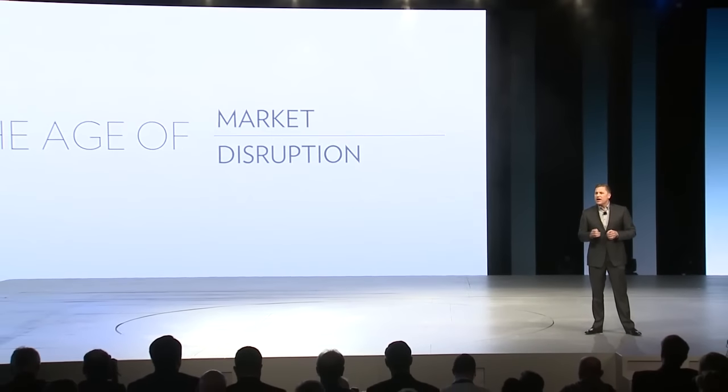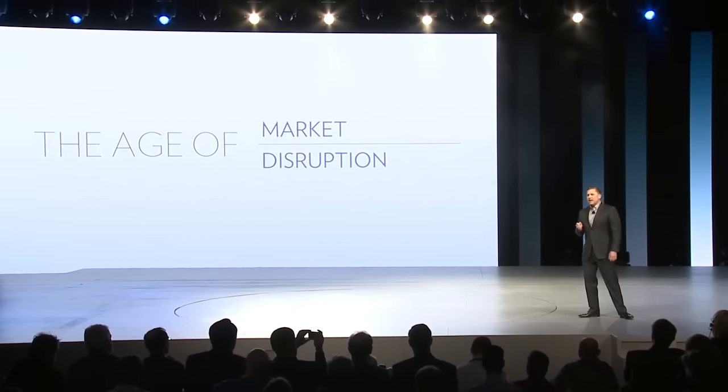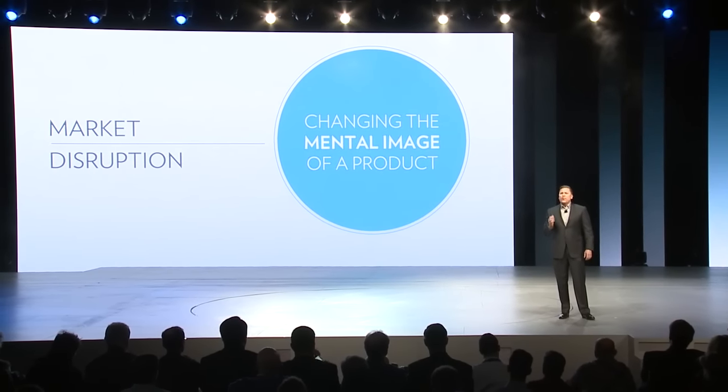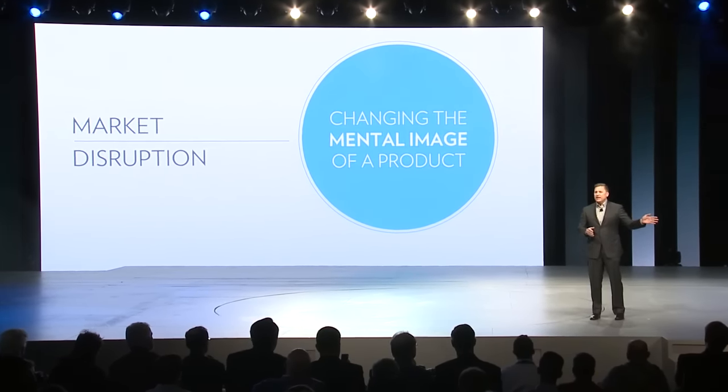But we live in an age of market disruption — an age when leading brands are taking decisive and dramatic actions to redefine themselves. Change so dramatic that it changes a consumer's mental image of the product or segment itself. Step outside our industry for a second and it becomes obvious.